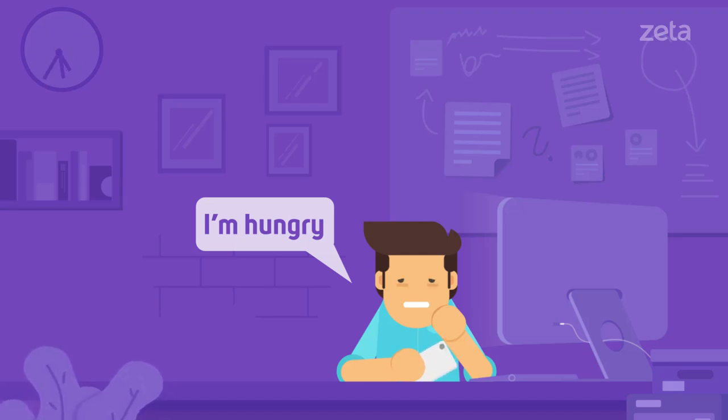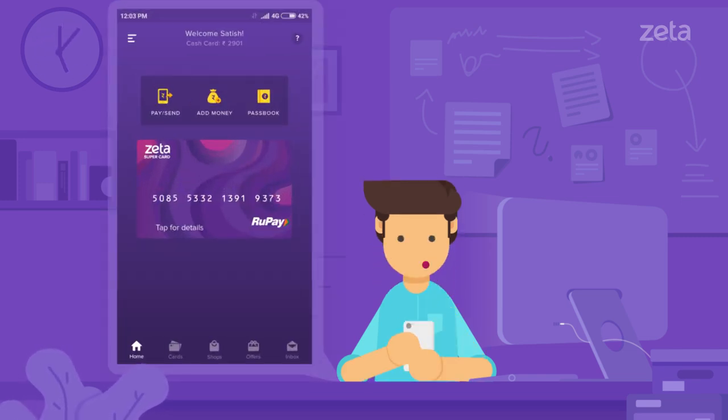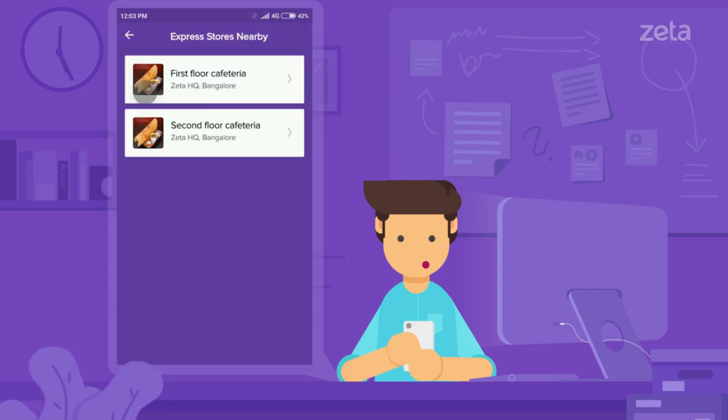Feeling hungry but can't leave your desk? Zeta Express remote has got your back. To order from your cafeteria, fire up the Zeta app, tap on shops and select Zeta Express. Now you can access your cafeteria menu.